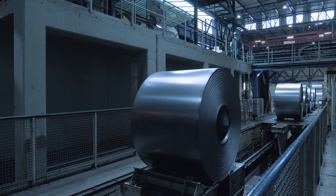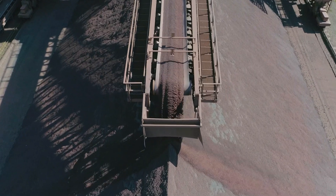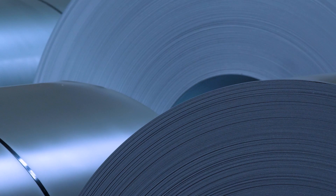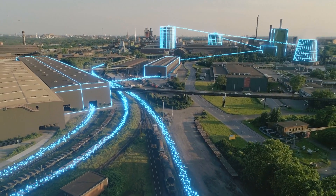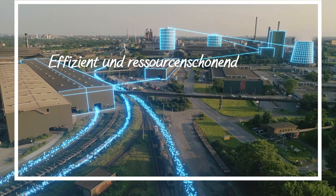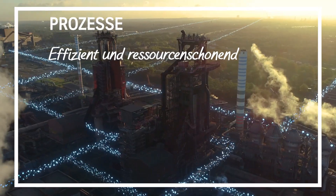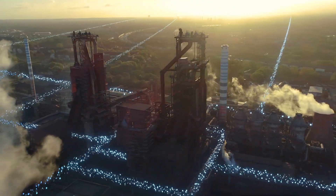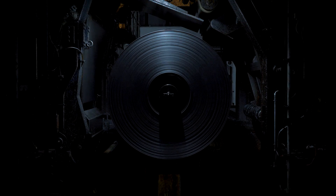Steel from ThyssenKrupp Steel is produced in highly automated plants and processes. The steel production process starts with iron ore and culminates in a high-quality flat steel product. Digitalization and continuous optimization along all stages of production ensure efficient and resource-saving processes. The real-time exchange of production data with our customers is also becoming increasingly important. We call that SmartSteel.